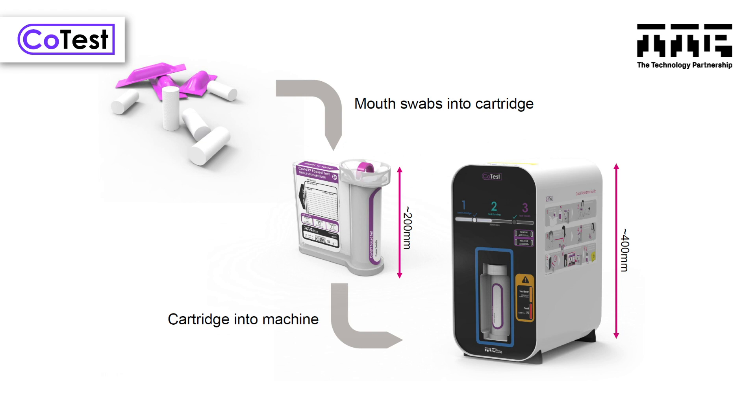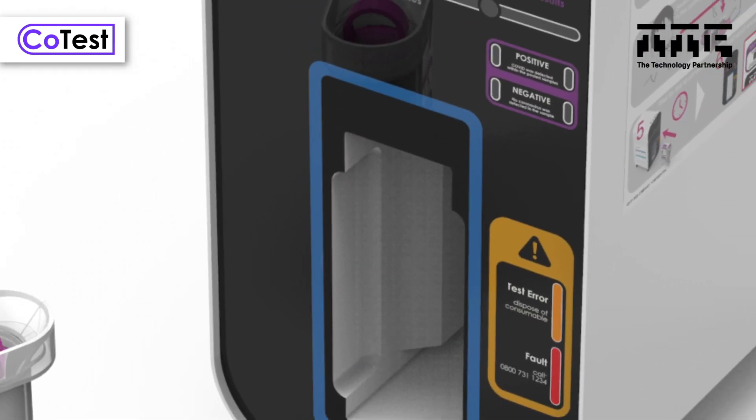Doing it this way enables you to test frequently — every day if needed — across the whole school to screen everyone for the disease. From the saliva swab samples, CoTest runs a rapid RNA amplification test to detect whether one or more of the samples has COVID.